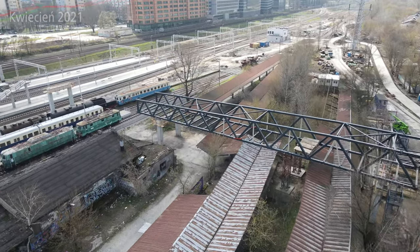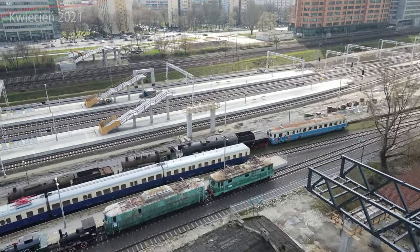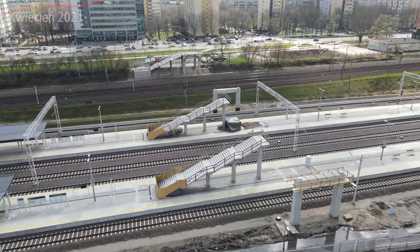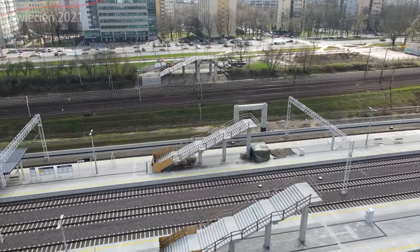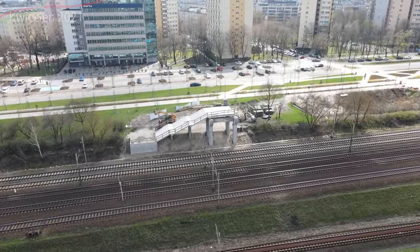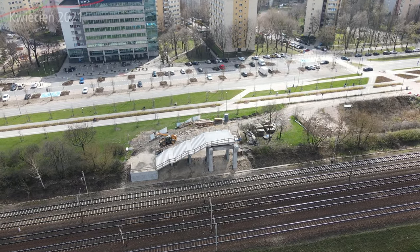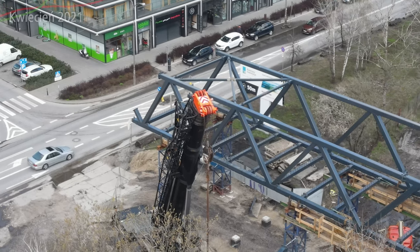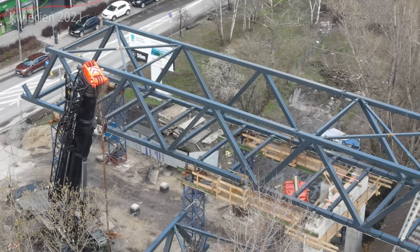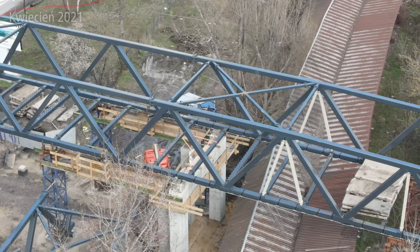Zwróćcie uwagę, że tutaj ten obiekt jest nad budynkami starej stacji pocztowej Warszawy Głównej, gdzie aktualnie urzęduje Nocny Market. Nocny Market pojawił się pierwszy raz w 2016 roku i co jakiś czas się pojawia w sezonie, zazwyczaj letnim. Miałem okazję go widzieć, nie miałem okazji jeszcze być w środku, chociaż na samej stacji pocztowej już miałem okazję być.